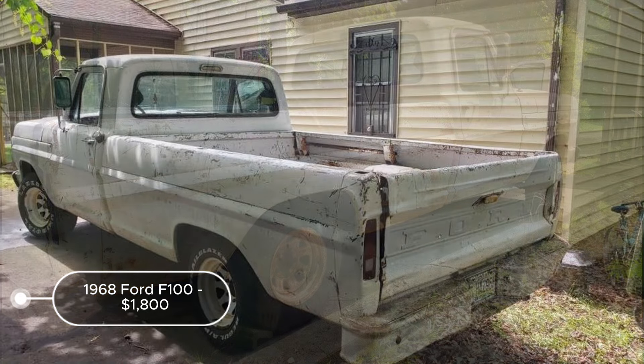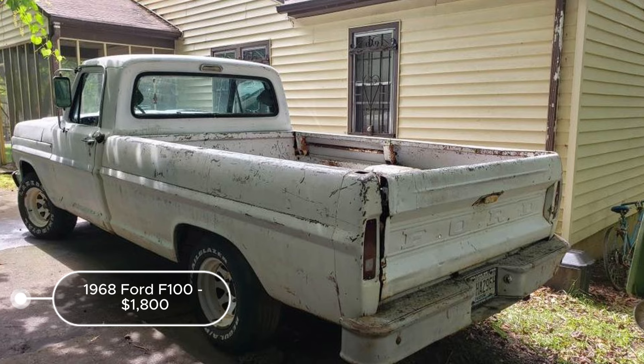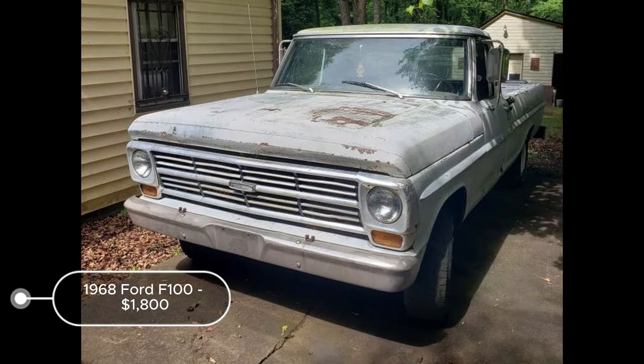The fact that it runs great already reduces the initial restoration costs and effort. This F-100 is a strong candidate for restoration, retaining historical value and functional potential. It offers a promising project for vintage truck enthusiasts and could also be a source of valuable parts if restoration is not pursued.